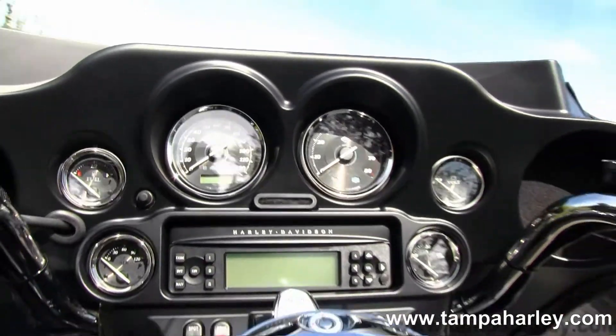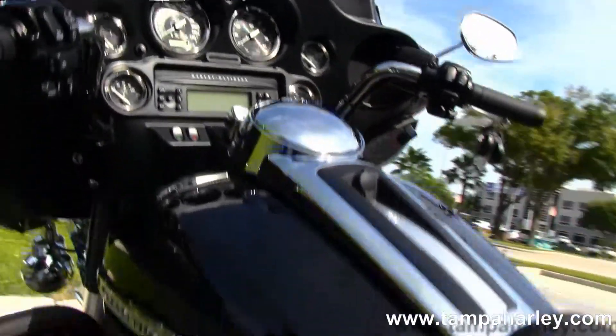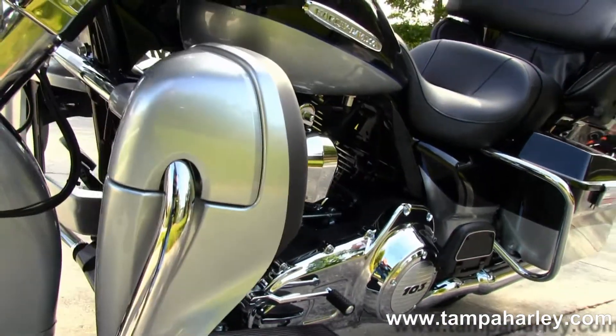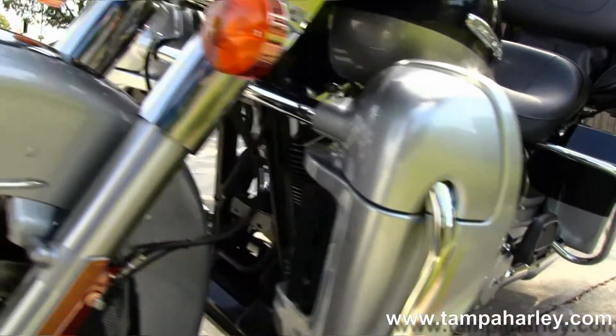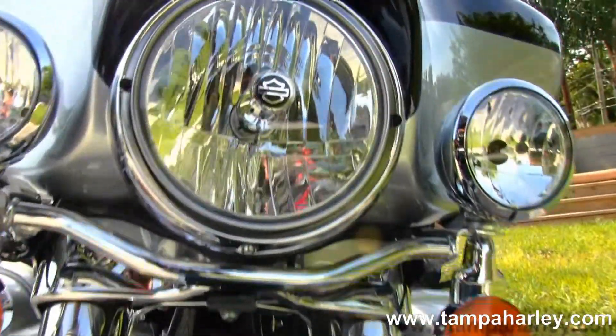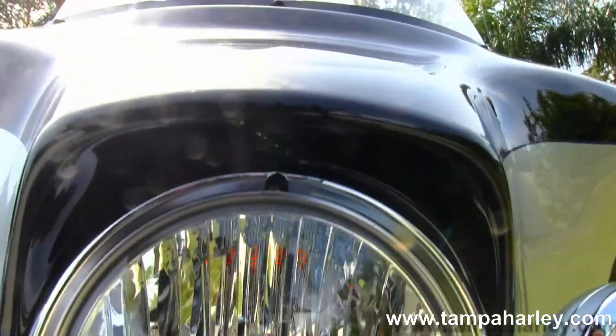Batwing style fairing which houses your AM/FM CD player with auxiliary port for your MP3 player. This bike has factory security, ABS, cruise control, CB, intercom, white backlit gauges, and heated grips.